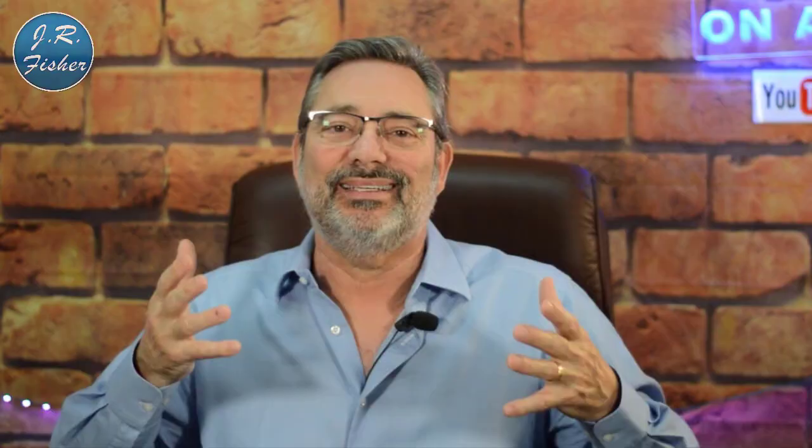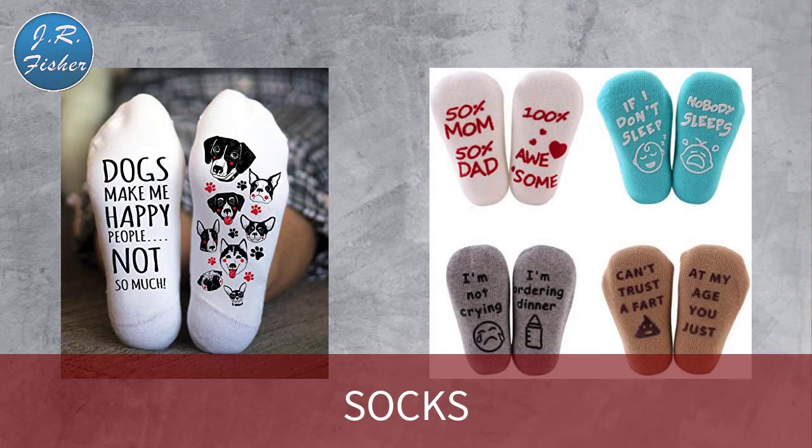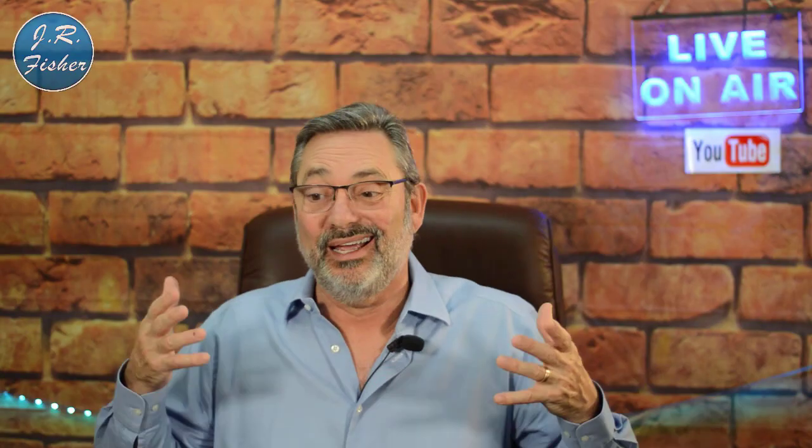Bonus number one: socks! You can do print-on-demand socks with some of the coolest designs. People love to identify themselves with cool-looking socks — you see it on women dressed up, men in business suits, and especially kids and teens. It's a great product to add to your print-on-demand store.